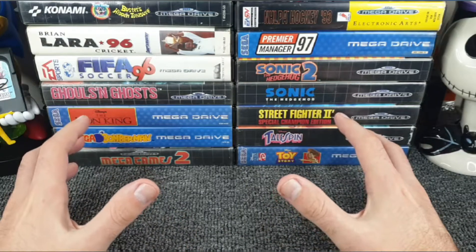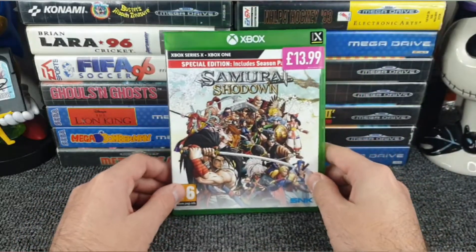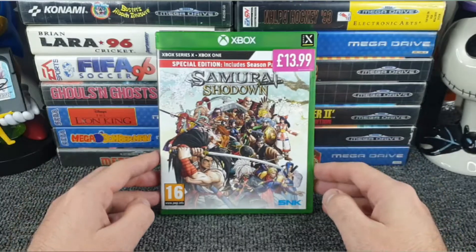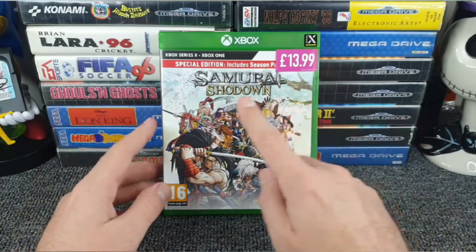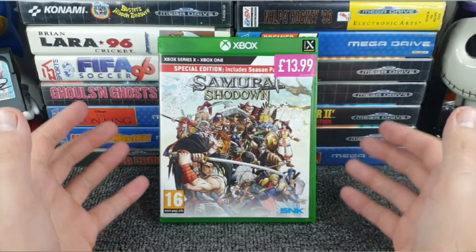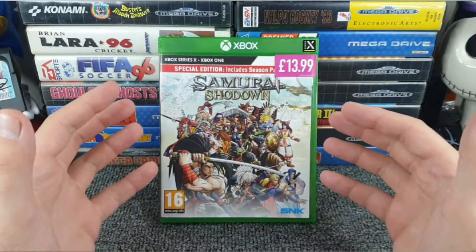So let's carefully move this out of the way - don't want to damage it - and we'll crack on with the games. Before we get to the charity shop stuff, I'll show you the games from elsewhere. First up is one I've been putting a bit of time into already, because I've been waiting for this to drop to a price I was willing to pay. I didn't want to pay full whack when it came out, but I did very much want this game because I do like my fighting games - and of course Samurai Shodown is indeed one of those.